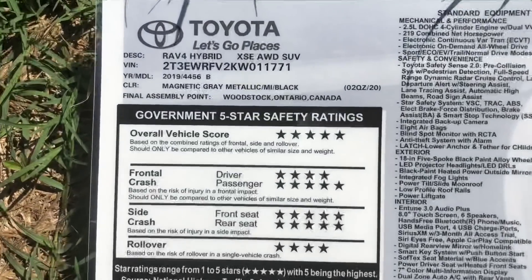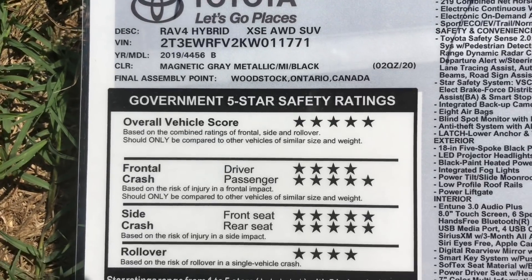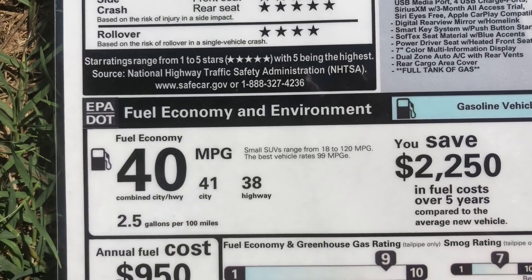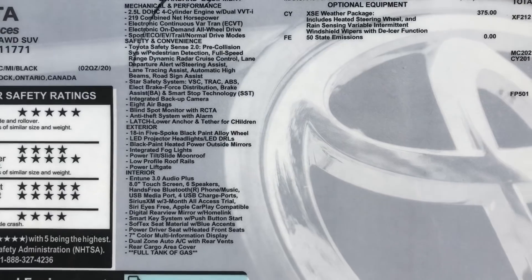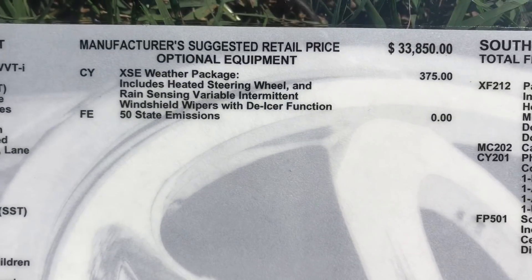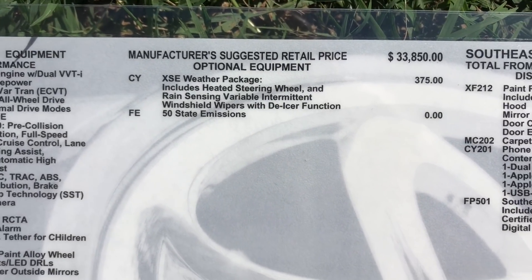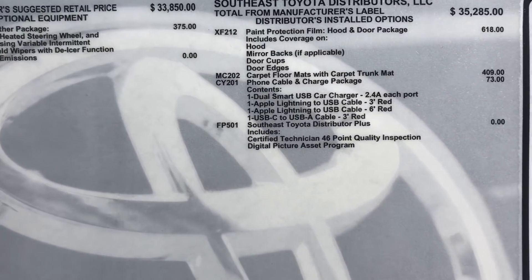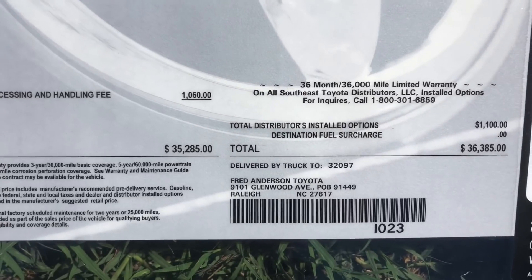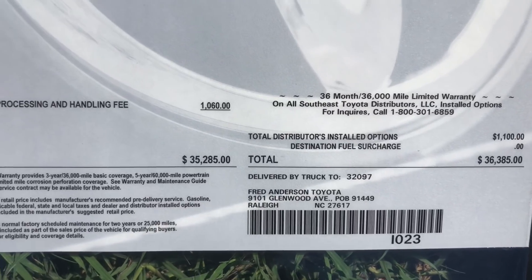Let's look at one of these window stickers. Hybrid XSE — all-wheel drive, all of them made in Canada or Japan. Great safety ratings. Gas mileage — 40 miles a gallon, baby! XSE has standard equipment on the left. This one has the weather package, and the other upgrade would have been the Entune dynamic navigation with JBL speakers — optional equipment added at the regional port. These are going to be anywhere between $36,000 and about $39,000.